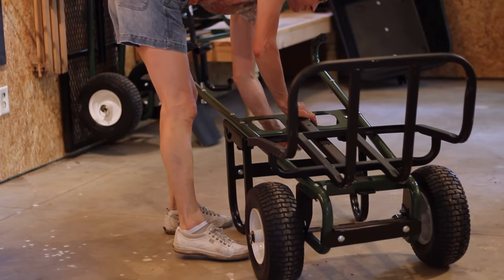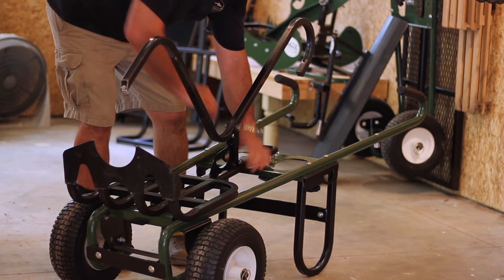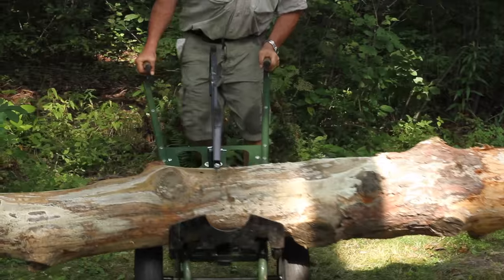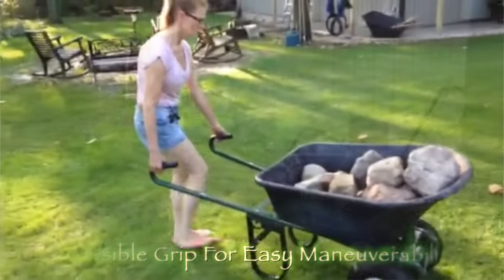With customized combinations of easy-to-change attachments, the Gator makes moving loads of all shapes and sizes a snap — the all-in-one transport tool for people who know that improvement begins with movement.